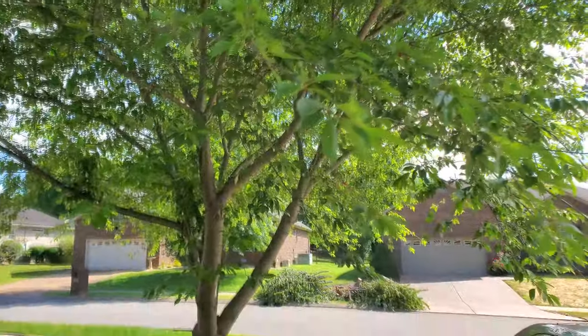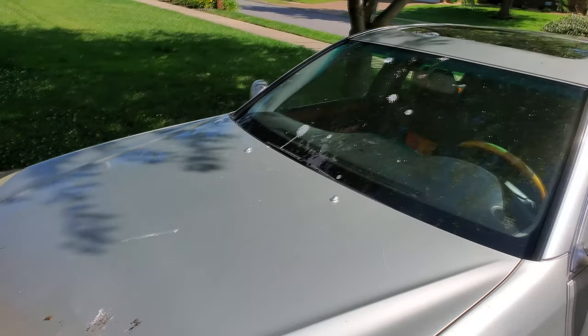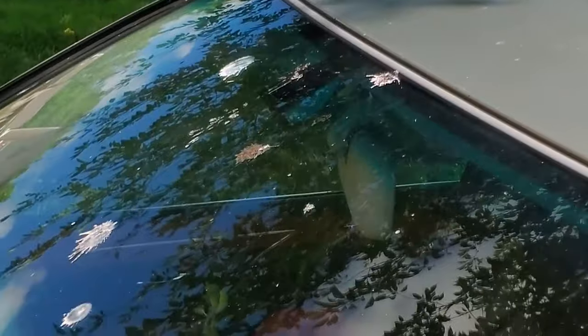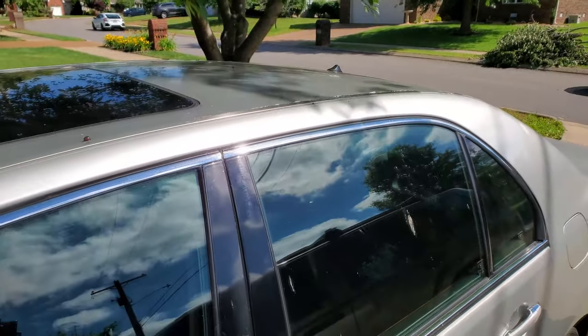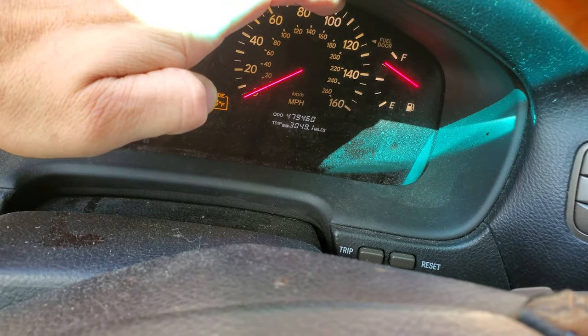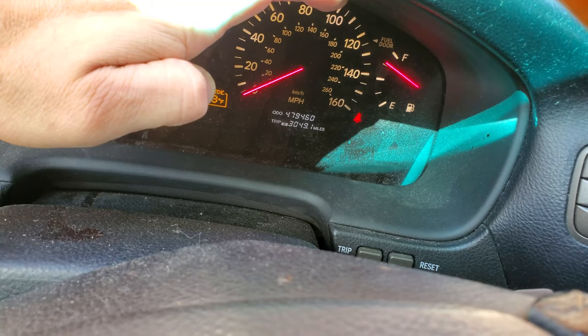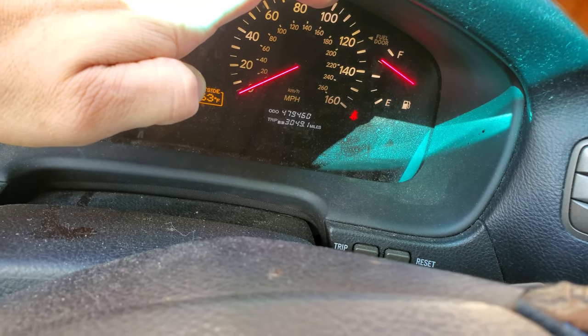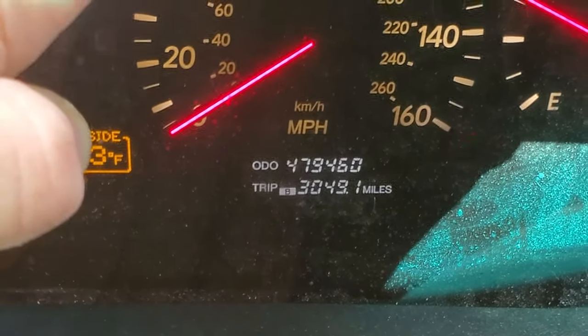I showed this tree a little while ago — it blooms nicely but the birds just love it. They love to destroy my car. So I get to go with bird droppings on it. We won't be able to hit 480,000 miles today on this trip, but this 2001 Lexus is just one of the best vehicles ever — not even joking. 479,460 miles on it.